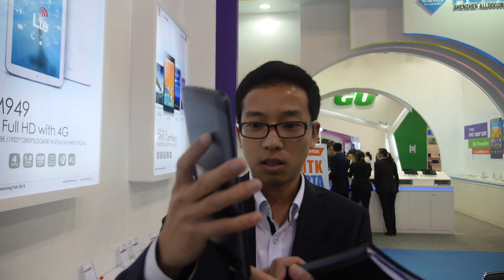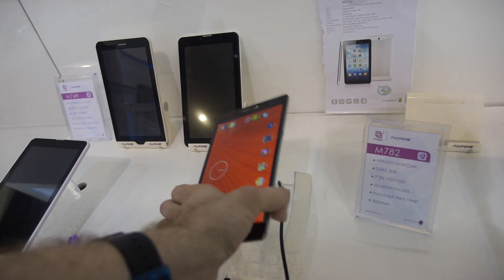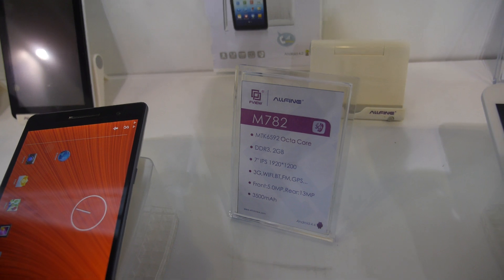So how many tablets do you sell every month? We can fabricate 1.5K per day. That's a big quantity. How big is the factory? 800 people. And here we have all the different sizes. Quad-core, 8-core, Full HD. How much? $160.